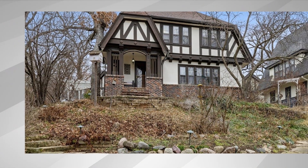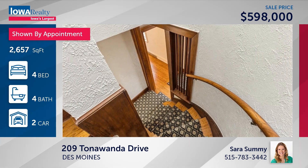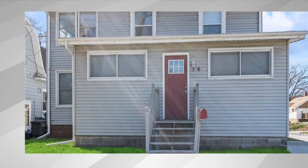Sarah Summey will be our special feature home this week — we'll have a closer look shortly. Stay with us. Four bedrooms, four baths, Tudor style — a historic 1920s home in the Salisbury Oaks neighborhood south of Grand at $598. Julie Campbell has five bedrooms and two baths.